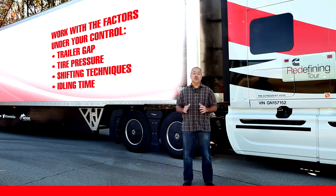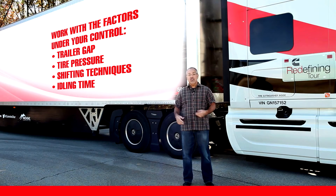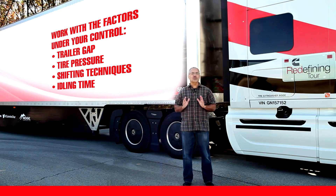So Cummins urges you to work with the factors under your control — the trailer gap, the tire pressure, shifting techniques, idling time — to be as efficient as you possibly can.